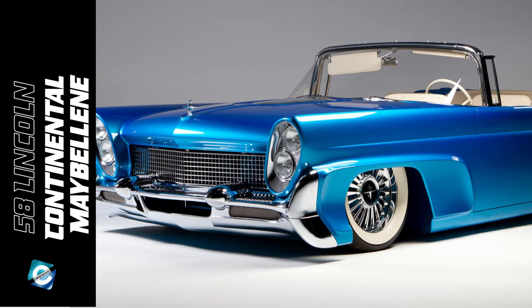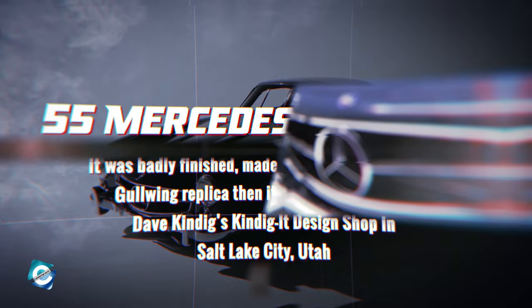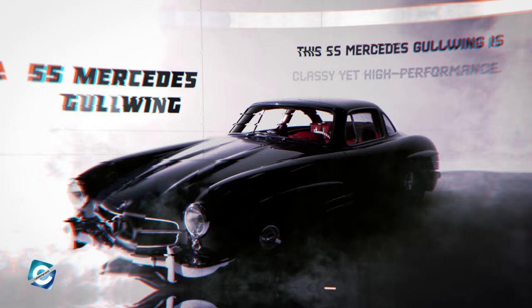Next is one of the most desirable classic cars in existence: the '55 Mercedes Gullwing. It was originally a badly finished fiberglass Gullwing replica made in Florida, then handed over to Dave Kindig's design shop in Salt Lake City, Utah, to build this striking Gullwing resto-mod. It was rebuilt from nose to tail. It features a GM LSX 454 crate motor cranking out over 640 horsepower, custom wheels with knockoff spinners, Wilwood brakes, a Borla exhaust, and a spectacular red leather interior by JS Custom Interiors. This '55 Mercedes Gullwing is classy yet high-performance.